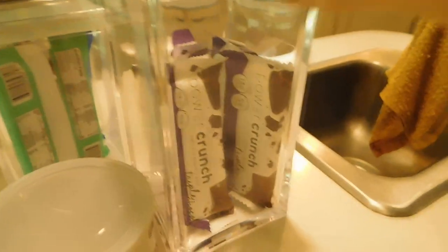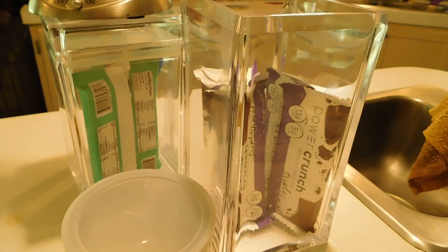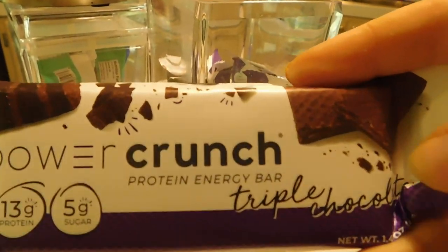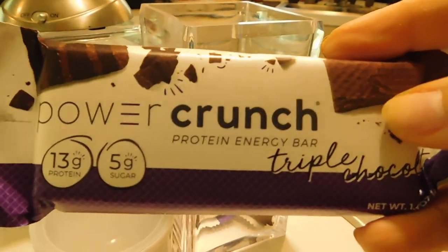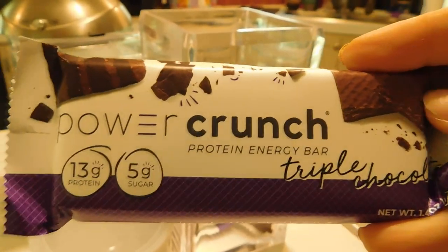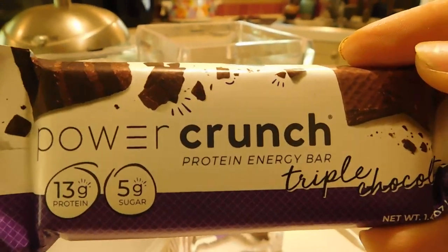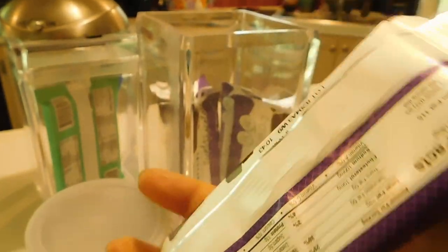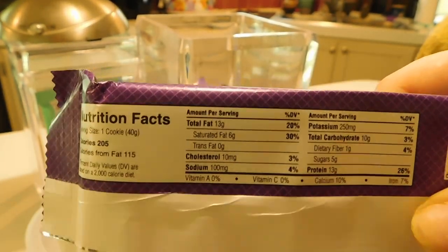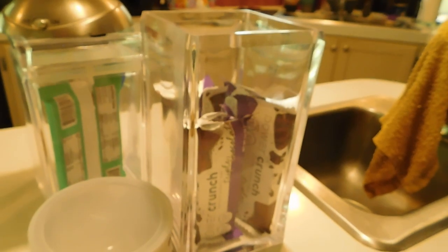We'll start with what I have on my counter. These are my favorite protein bars — the Power Crunch brand. This one is triple chocolate, which is my favorite flavor. I also like their peanut butter fudge but it can get a little too sweet, so I don't eat that one as much. Triple chocolate has 13 grams of protein and only five grams of sugar. I eat one or two of these a day. They have a ton of flavors.